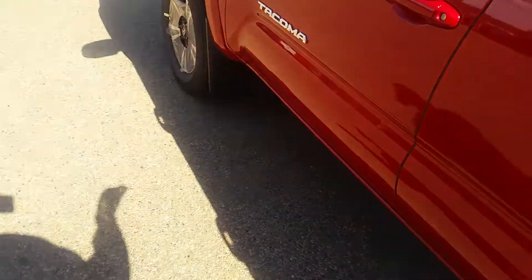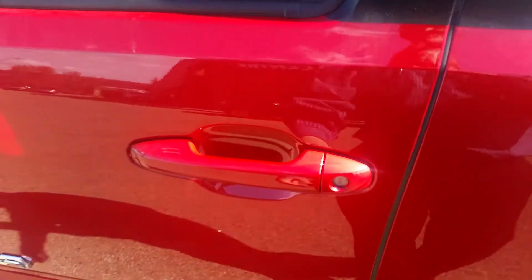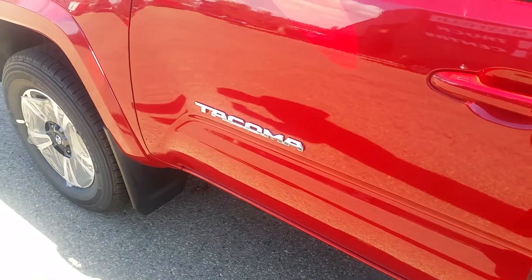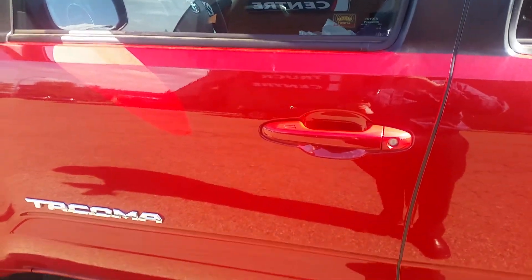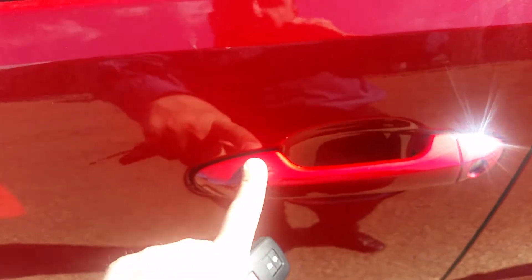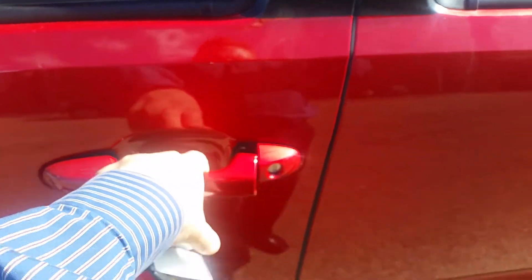Moving into the front, it has push button start and a smart key system. You just touch the lines on the handle and it'll lock the doors. To unlock it, you grab behind the handle and the doors lock and unlock automatically.